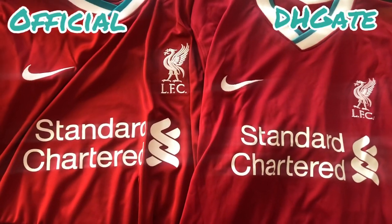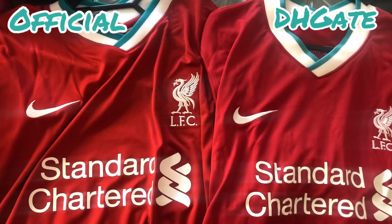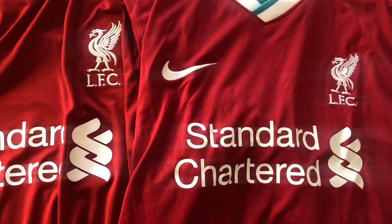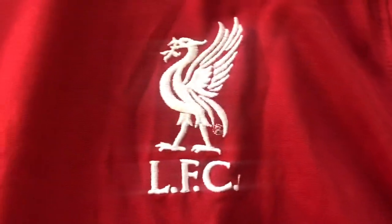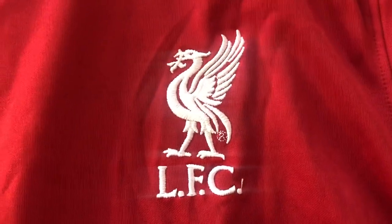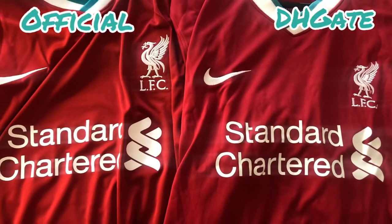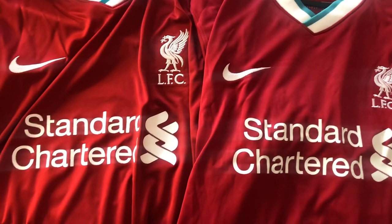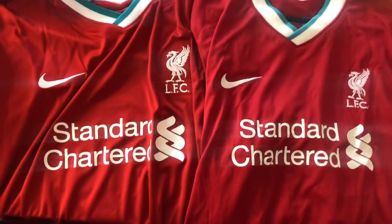Just want to show you the front of both shirts for a second. They are incredibly close. If you look at the neck, nothing really showing a difference. In terms of the liver bird, the real shirt is very slightly more defined if we look at them both together. The sponsor is exactly the same. The Nike tick is exactly the same — you cannot tell the difference between them.